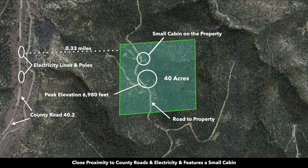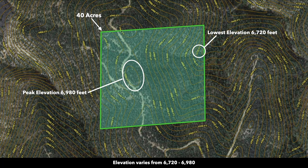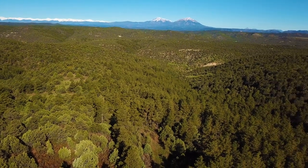This is the 40-acre parcel highlighted in green. To the west you have County Road 40.2. The peak elevation on the property is around 7,000 feet. There's the road access on the property — right here is where that small cabin is. There are multiple roads that lead you to the property, one coming from the southwest, the other from the southeast. This is a contour map and you can see the high elevation point on the property is actually where it is most level, offering those amazing panoramic views of the surrounding mountains.